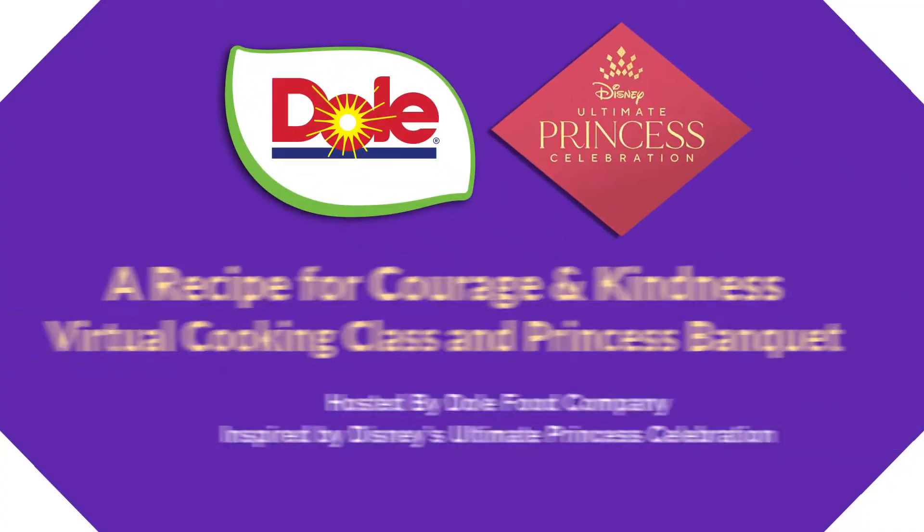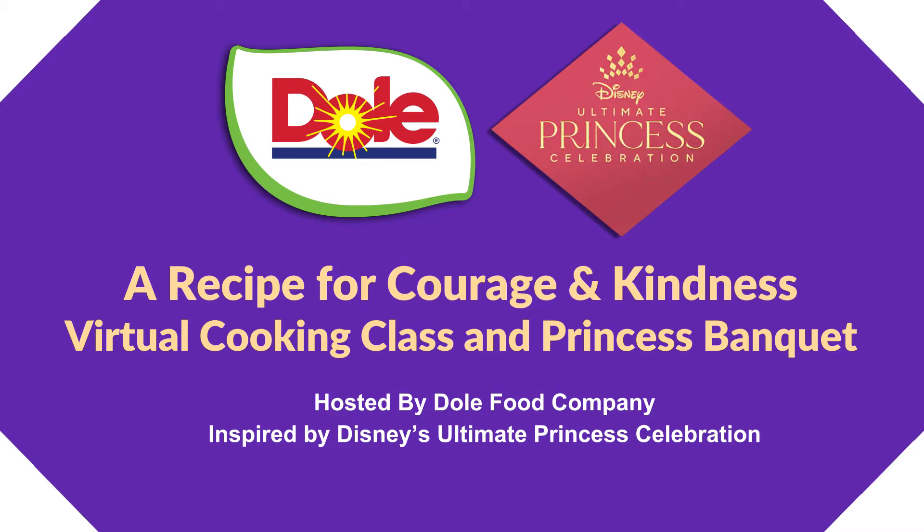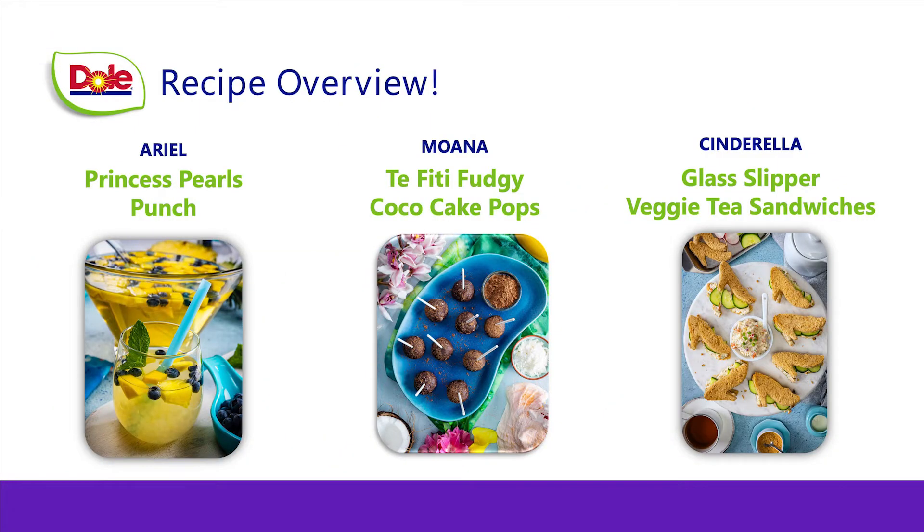Welcome to a recipe for courage and kindness virtual cooking class and princess banquet in tribute of Disney's Ultimate Princess Celebration. I am so excited to be here today to walk you through the three recipes that we're making today.